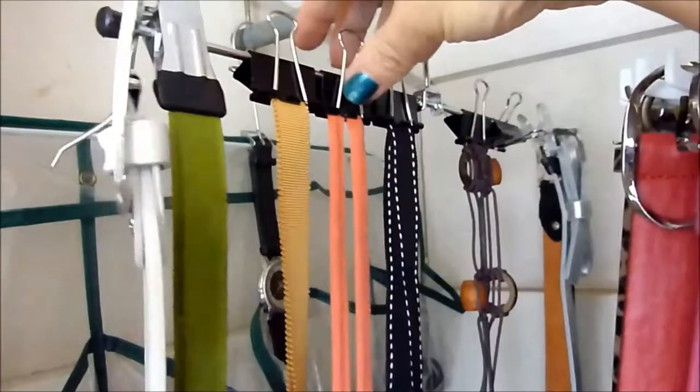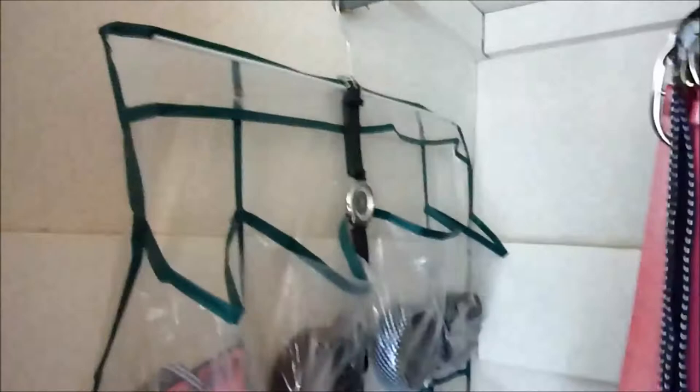I have a skirt hanger that I've added extra clips to, so this holds ribbons that I use as belts and extra belts on the end. Behind that I have a clear plastic shoe pocket rack, my little 'do not disturb' door sign that I made, and bangles and things like that.